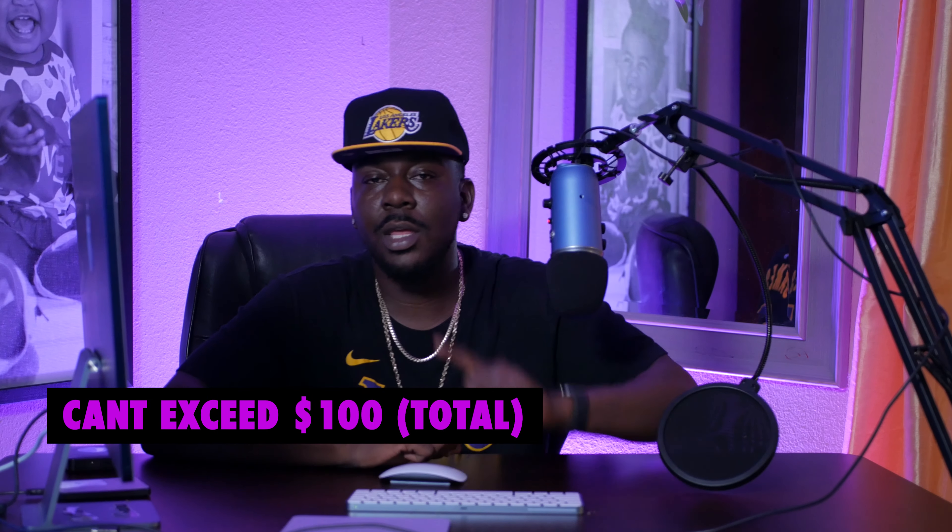Let's talk rules. The first rule is we cannot exceed the original hundred dollars. Also tied to that, we can't go over the gross amount — so let's say we build up to four hundred dollars, we can't go over four hundred. We can only sell on eBay, we have to document everything, and my number one rule: must have a strategy.